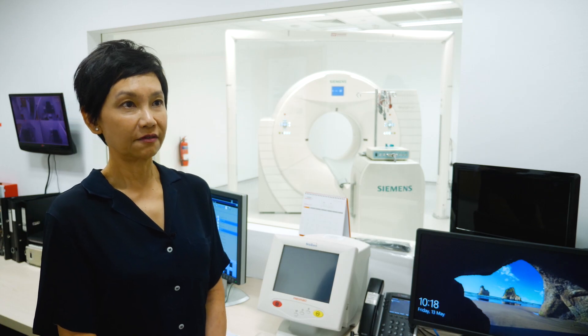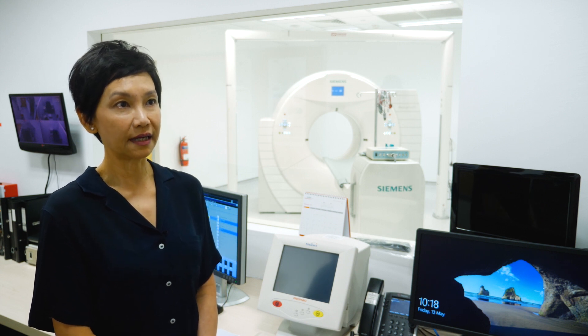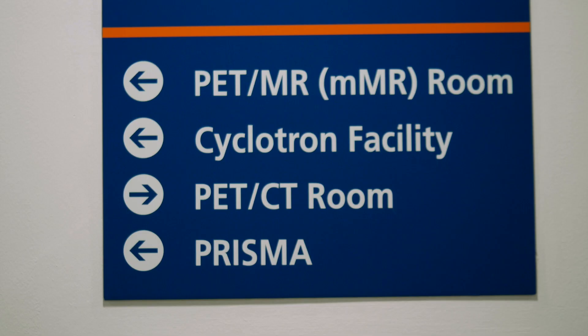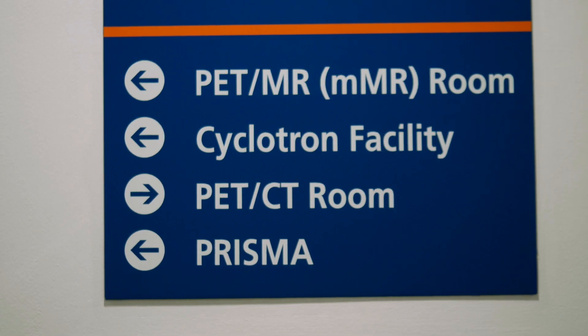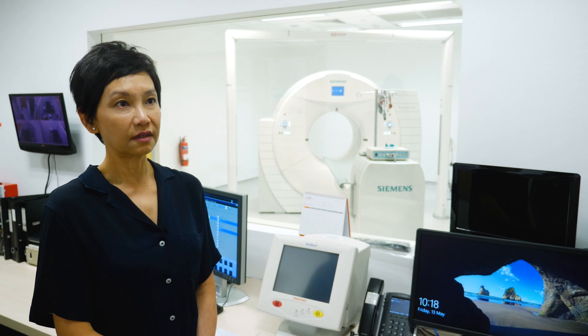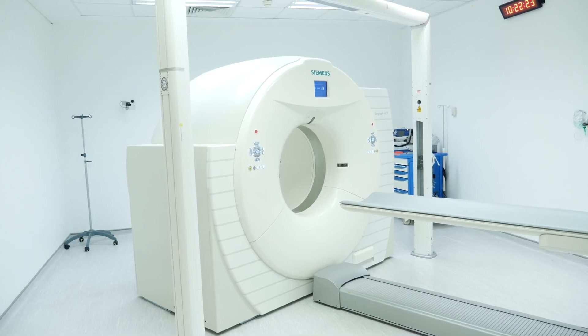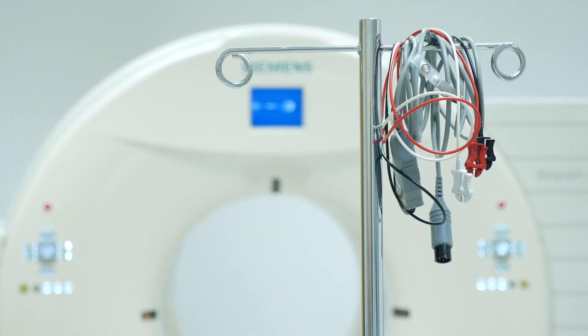We have robust infrastructure at CIRC to perform radiotheranostics and molecular imaging studies. Firstly, we have a fully certified GMP cyclotron and radiopharmaceutical lab, we have gallium generators, we have a non-GMP certified preclinical lab, and we have state-of-the-art hybrid PET scanners, PET MRI, and PET CT, as well as MRI fully dedicated for imaging research.